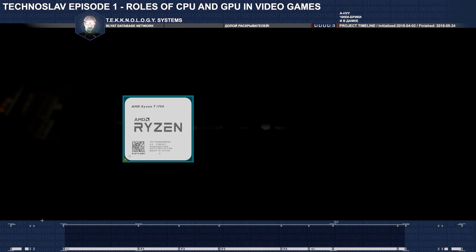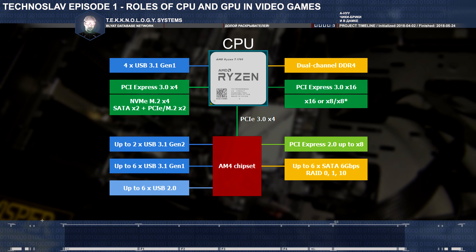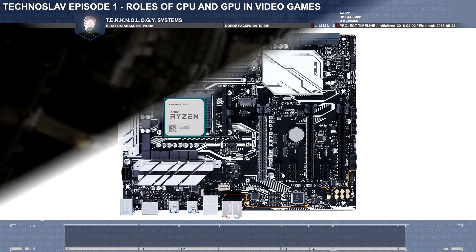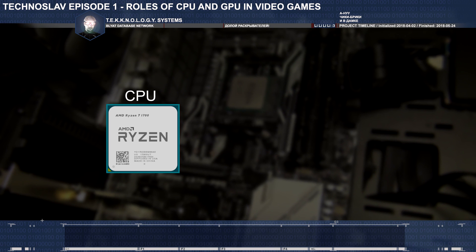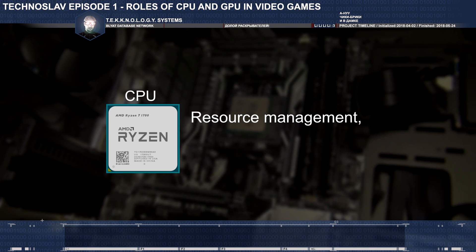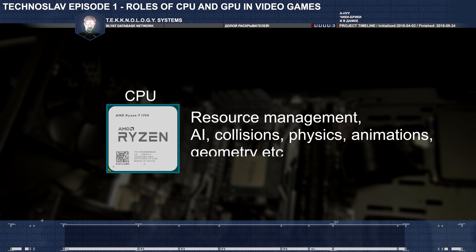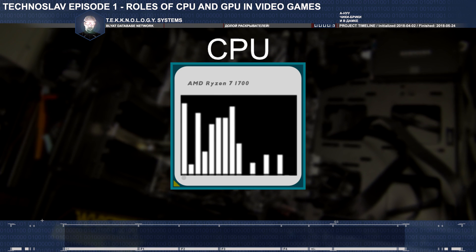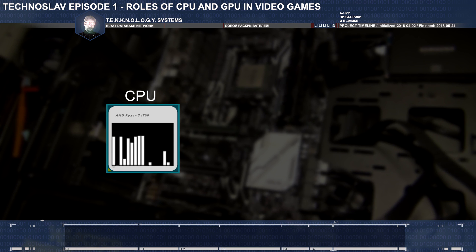The heart of every computer — the central processor, CPU — is a strong dictator that runs everything across your motherboard. It can run long, complicated programs of any kind. In video games, your processor manages system memory, game resources, artificial intelligence, collisions, physics, animations, and so on. Modern processors have multiple computing cores and threads, meaning they can do several tasks simultaneously, and modern games are taking advantage of this.